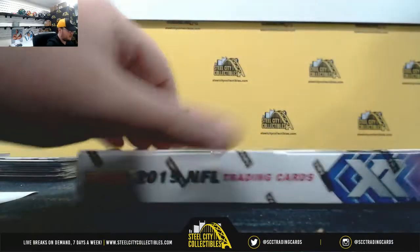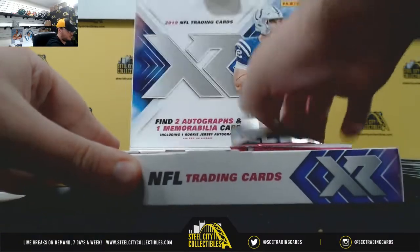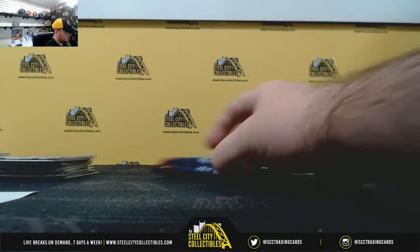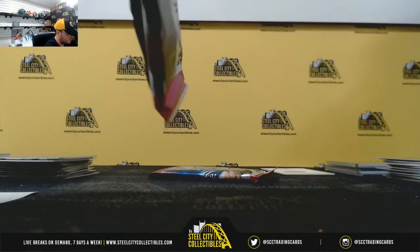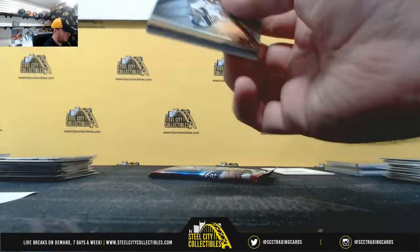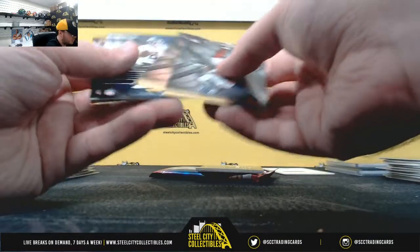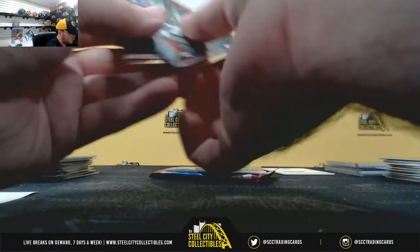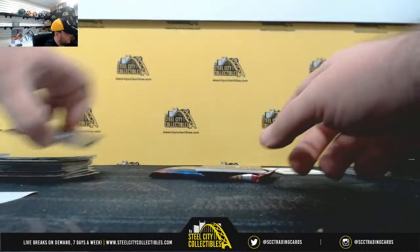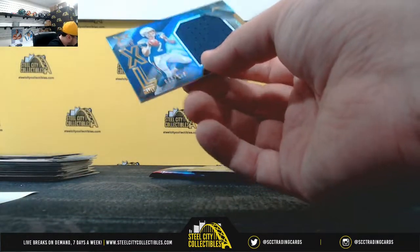And we move on to XR, the bottom box. Nikkie O'Hare, number 249. Mariota to 199. Extra large materials, Easton Stick, number 149, AFC West — Jay Steele.